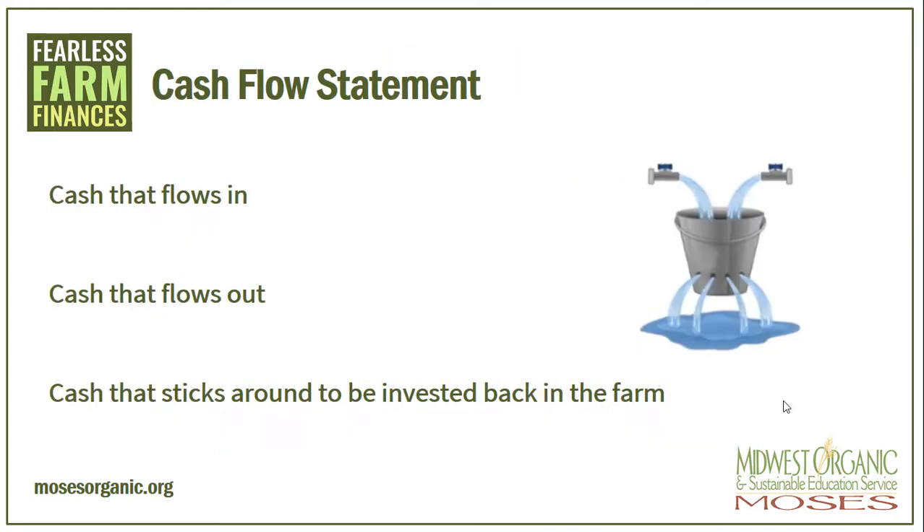I like to look at the cash flow statement as a leaky bucket. There is cash or water that flows in and cash or water that flows out. And what is left is that that sticks around to be invested back in the farm. How much is flowing in, how much is flowing out, and then what do you have left to work with?